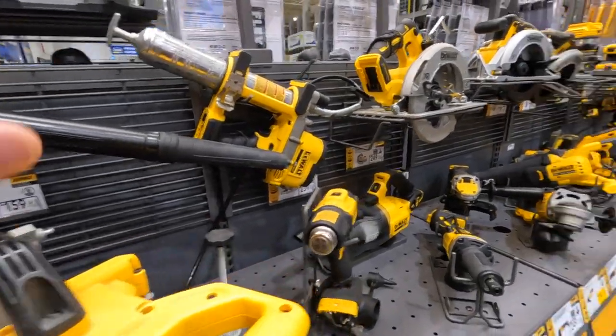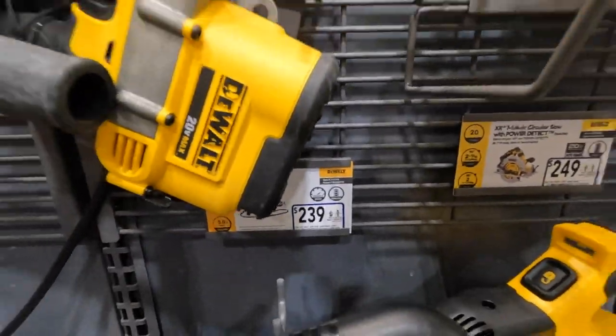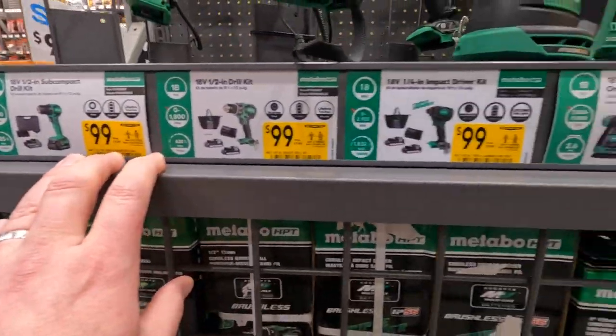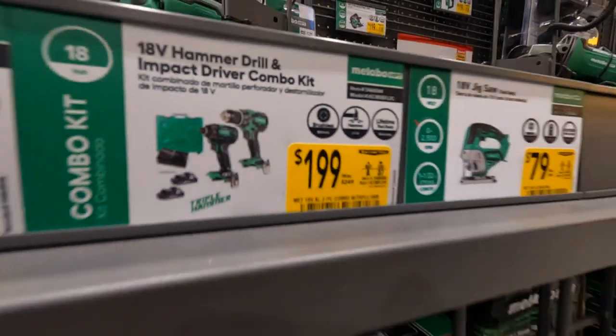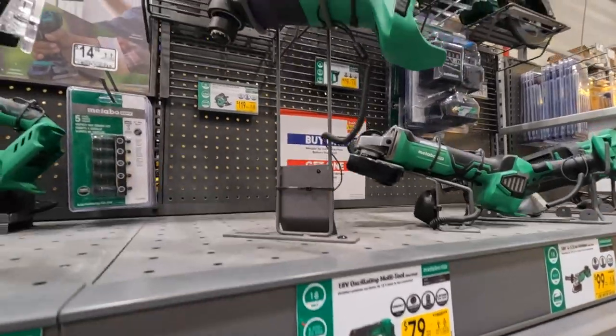They also have a grease pump for 239. Metabo seems like all their kits are around a hundred dollars — 109 for that one, 200 for the two-tool combo kit, 79 for the jigsaw, 79 for the oscillating tool.